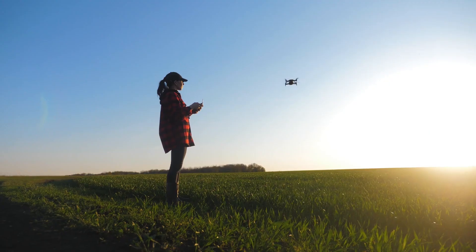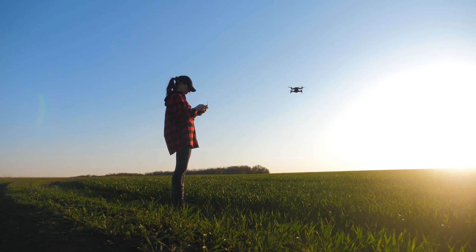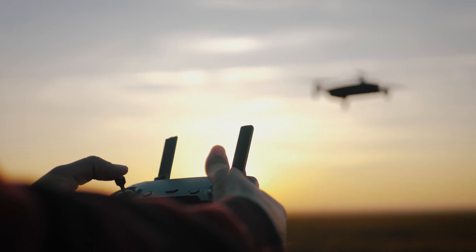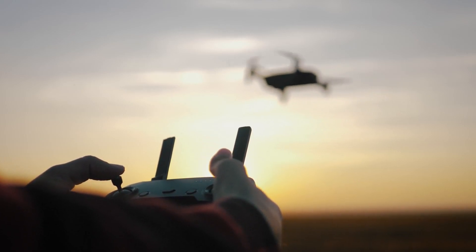The most popular FAA drone rule you might be breaking is flying beyond visual line of sight, also known as BVLOS. In the US, a drone must be operated within the direct visual range of the pilot, allowing the pilot to see the drone without any visual aids other than corrective lenses. VLOS, or visual line of sight, ensures that the operator can monitor the drone's position and respond to potential hazards in real time.